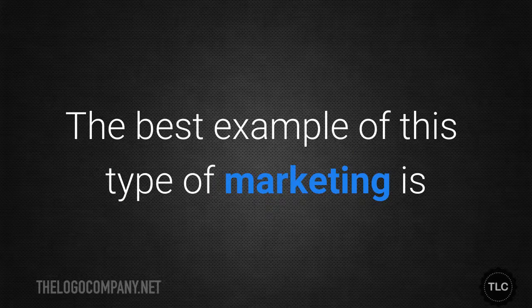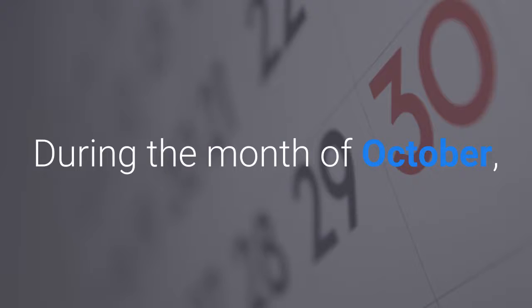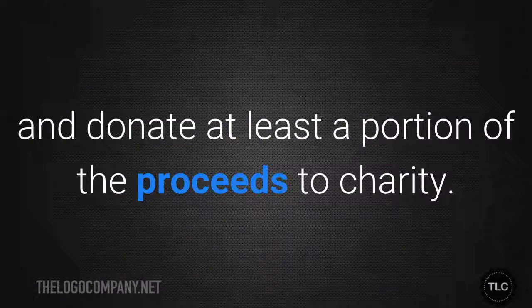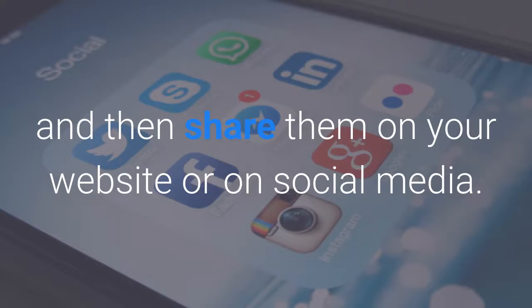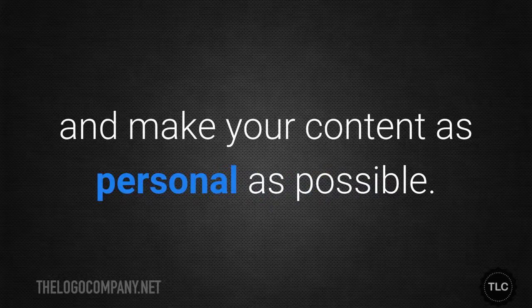The best example of this type of marketing is used by companies who support breast cancer research. During the month of October, multiple brands offer merchandise featuring the pink ribbon. Ask donors to share stories about why they chose to support your cause and then share them on your website or your social media. Charitable giving is a personal thing, so take advantage of that and make your content as personal as possible.